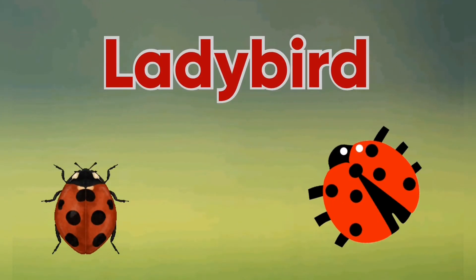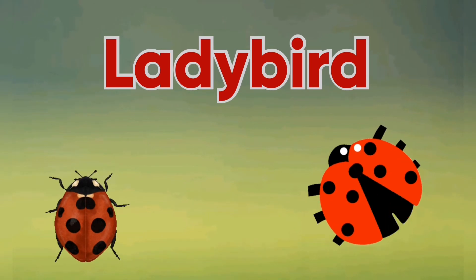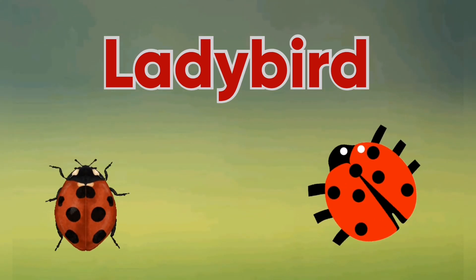Hello everyone, today I am going to tell you some facts about ladybirds. So let's start it.